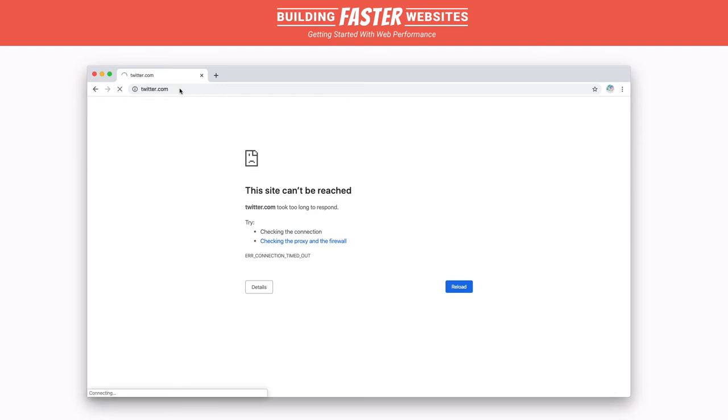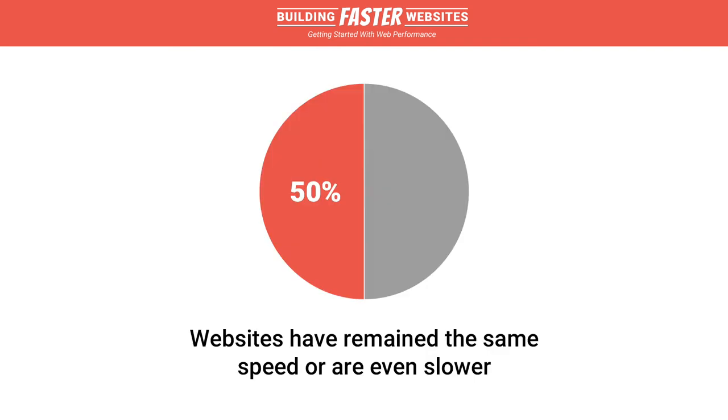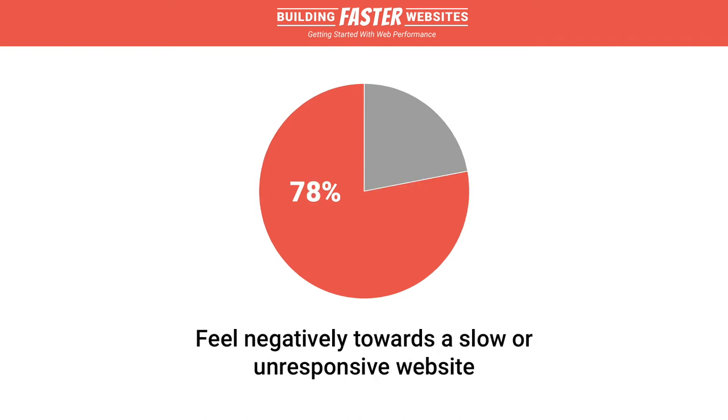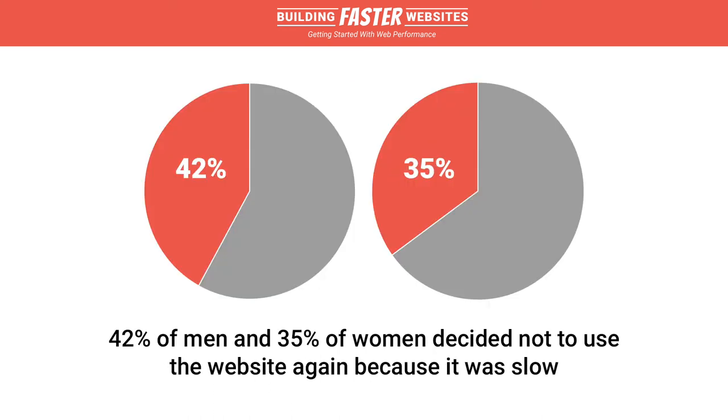In 2011, One On One Internet ran a survey around people's experiences with slow websites. The results were pretty interesting. 50% of people surveyed believe websites either remain the same speed or are now even slower than in the web's earlier days. 71% feel their browsing is regularly disrupted by slow websites. 78% feel negatively towards a slow or unresponsive website. 44% believe a slow online transaction makes them doubt that it was successful. And 42% of men and 35% of women decided not to use a website again because it was slow.